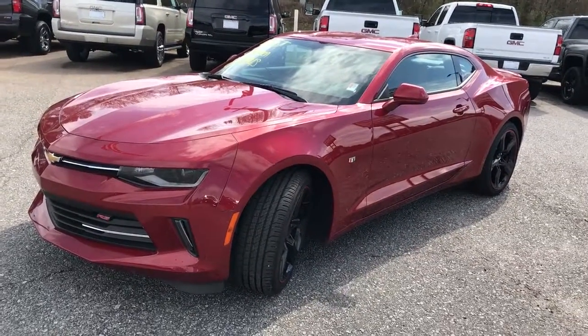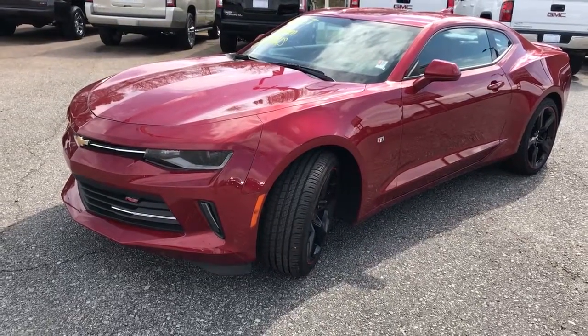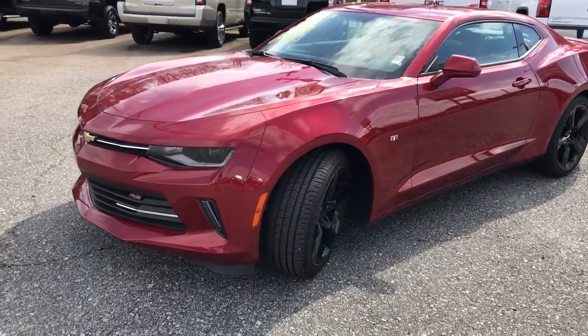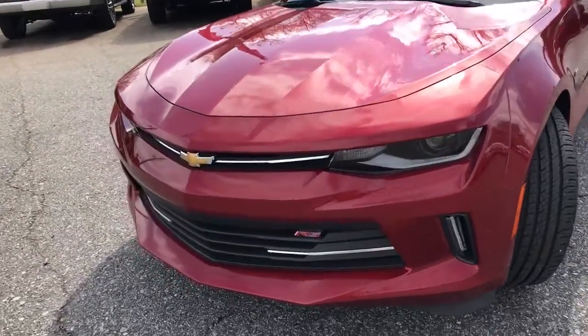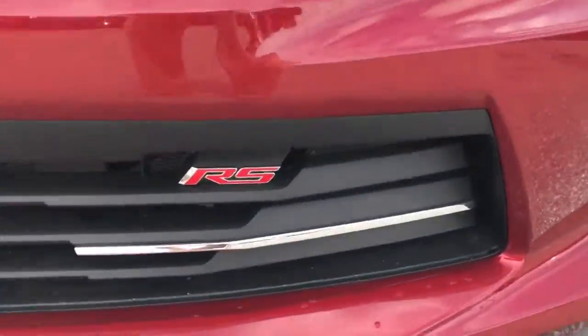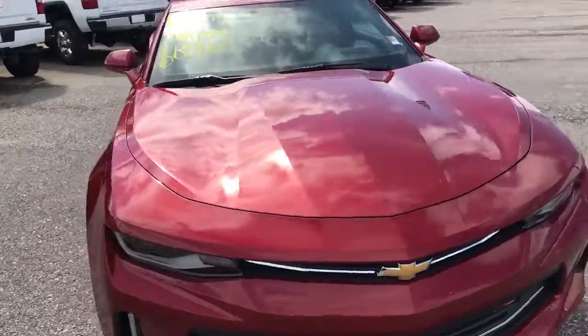Hey Kerry, good morning! I hope you're having a great Tuesday. I want to go ahead and show you this 2016 Camaro that we have. It is in the garnet red with the Kalahari interior. This is an RS Camaro V6, 306 horsepower. This is the last 2016 that we have, so I just want to go ahead, take a video of it and send it to you.